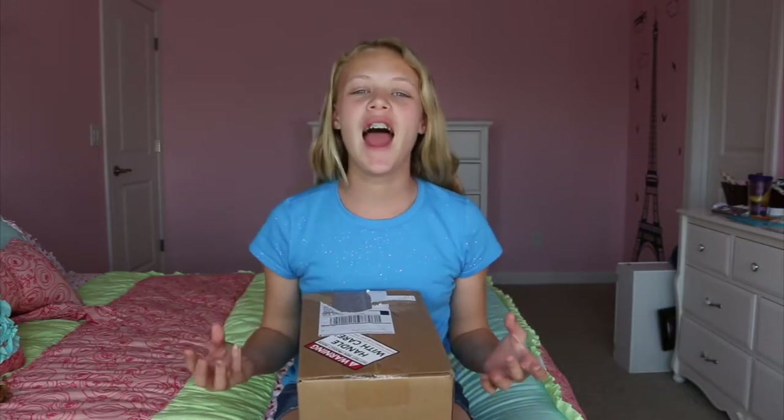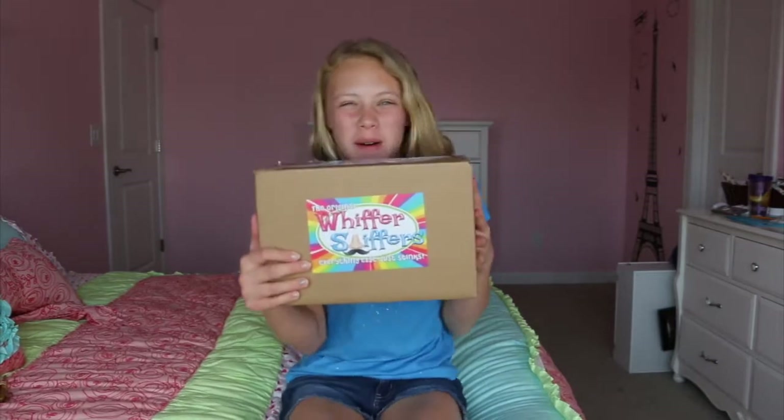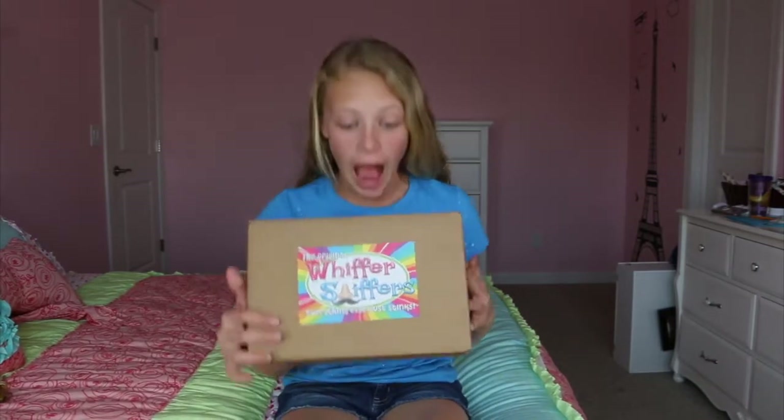Hey everyone, it's Savannah. Remember the last time I opened this really cool Whiffer Sniffer and it smelled really good? Well now Whiffer Sniffer sent me more and I'm so excited. I don't even know what's on the box. Before I get started, thank you Whiffer Sniffer for sending this to me.